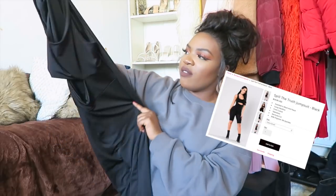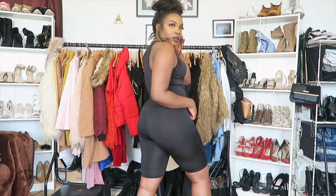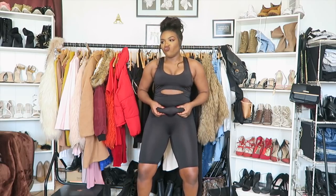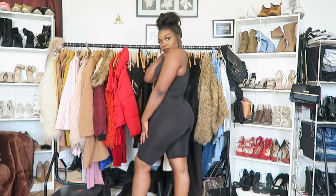It wouldn't be a haul without a jumpsuit — this is Fashion Nova's 'Spill the Truth' jumpsuit in black. It's a great piece you can dress up or down — I'd pair it with heeled booties or high tops. My favorite bit is the peekaboo cutout. I'd probably wear control pants or shapewear underneath because the material is a little see-through. I do have a little fupa but that's the body I've got right now — if you think that's going to stop me dressing how I want, you've got another thing coming.